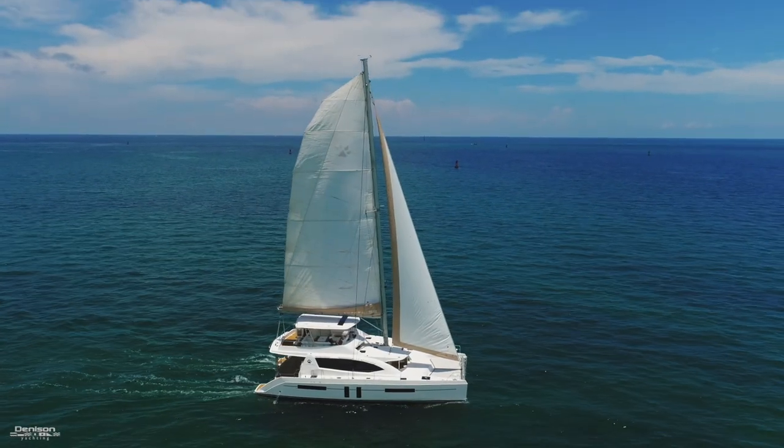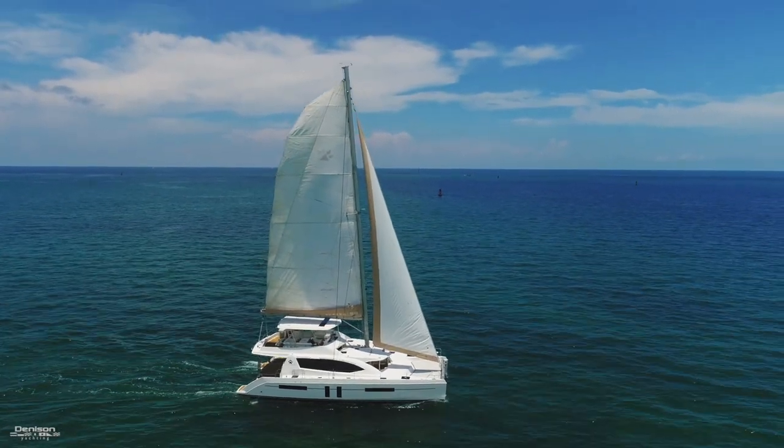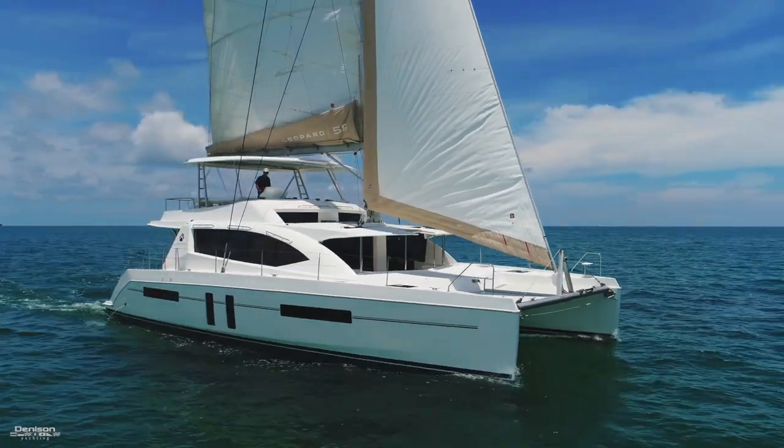We're here in Miami Beach, Florida to take you on a walkthrough of In the Zone, a 58 Leopard Sailing Catamaran.